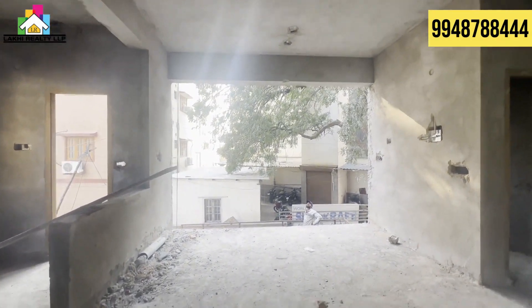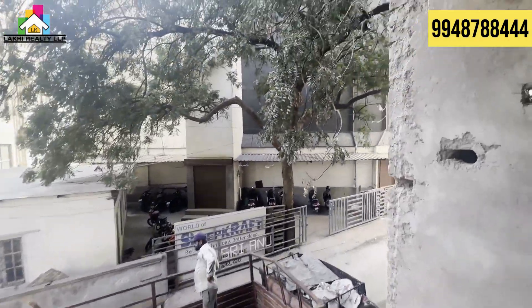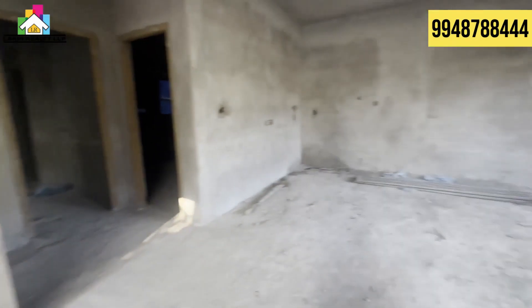Project highlights: this flat and Kukatpalli Metro Station — the distance is about 200 meters. And Bombay Highway is about 50 meters away.